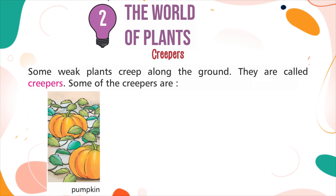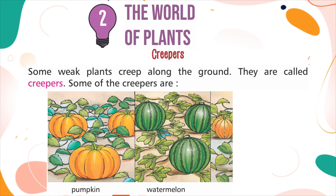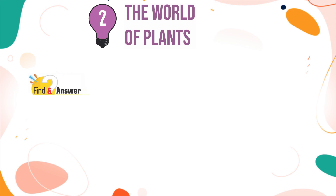Some of the creepers are: Pumpkin, Watermelon, Melon. Find an answer: Is bitter gourd a creeper or climber?